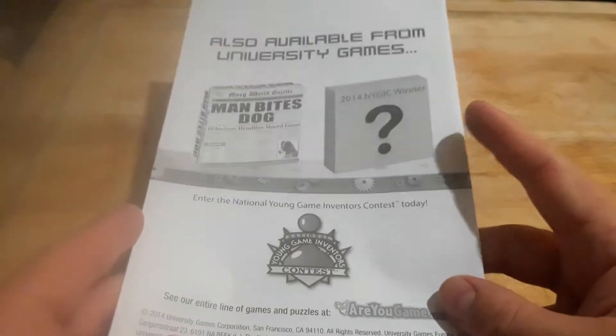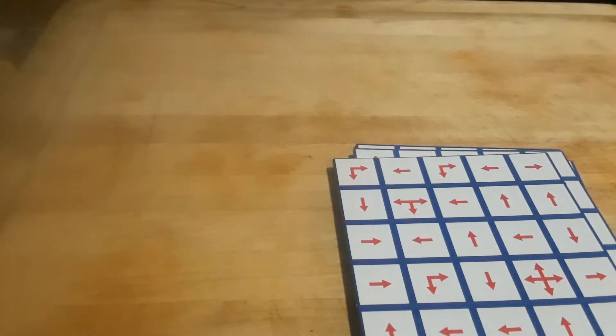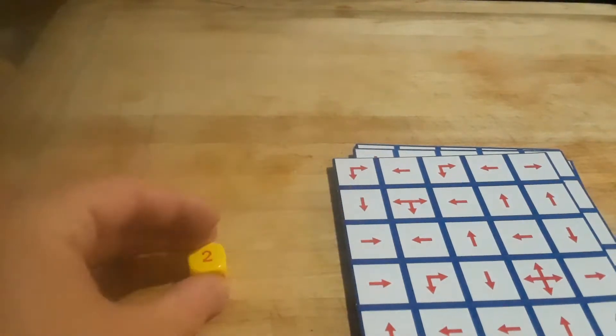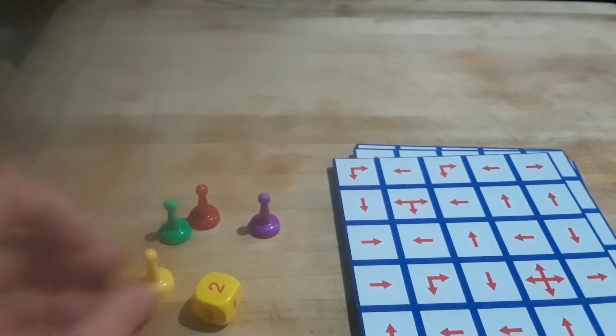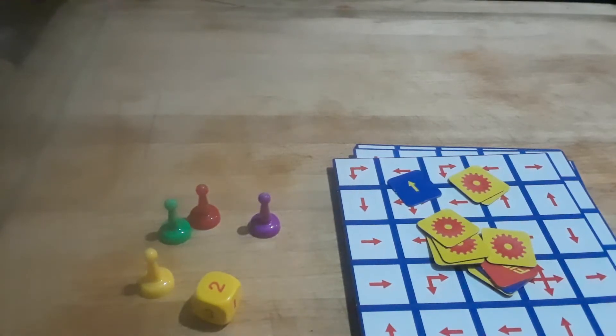So there's the instructions. Also available is Man Bites Dog, which I have. And the 2014 National Young Game Inventors Contest winner game. Comment down below if you've ever invented a game. And here's the tokens — you got this duck, you got these little pigs, you got these different other tokens. Oh, there's a bunch of tokens.